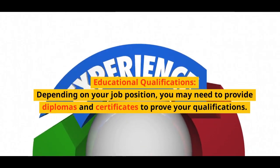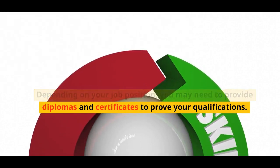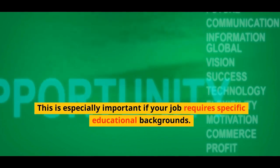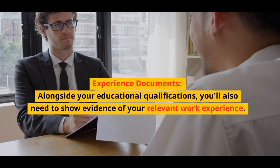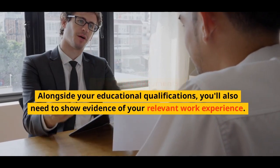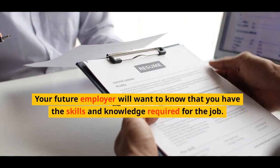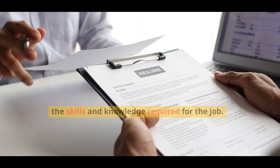Educational qualifications: Depending on your job position, you may need to provide diplomas and certificates to prove your qualifications. This is especially important if your job requires specific educational backgrounds. Experience documents: Alongside your educational qualifications, you'll also need to show evidence of your relevant work experience. Your future employer will want to know that you have the skills and knowledge required for the job.